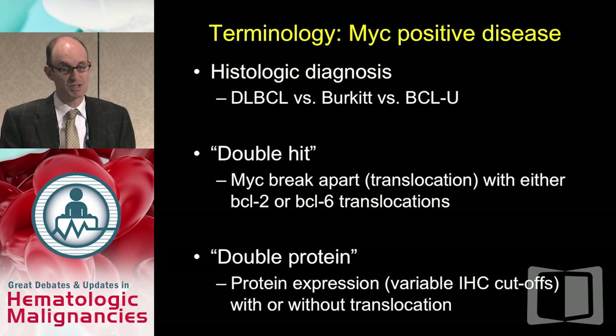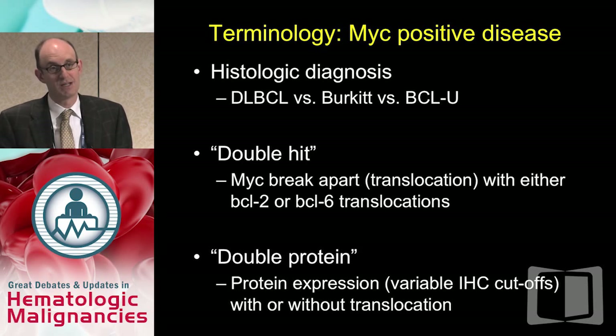This is a real problem. Let's establish some terminology. At the highest level, we think about three different histologic diagnoses rendered by the pathologist: a large group with diffuse large B-cell lymphoma, a much smaller group with Burkitt lymphoma, and — particularly with modern definitions — the distinction between the two is fairly clear. There is an overlap group called B-cell lymphoma unclassified, with features intermediate between large cell and Burkitt lymphoma.